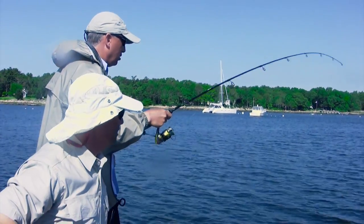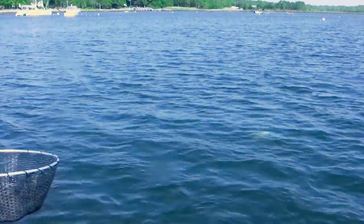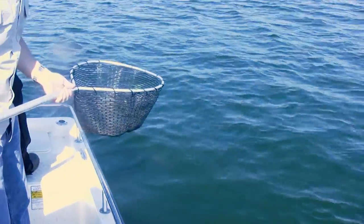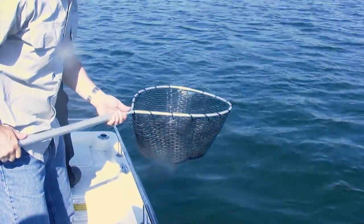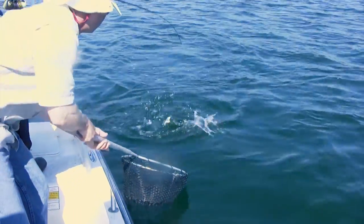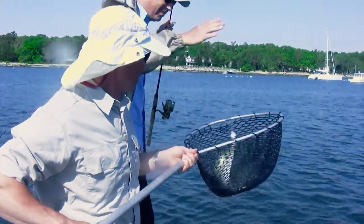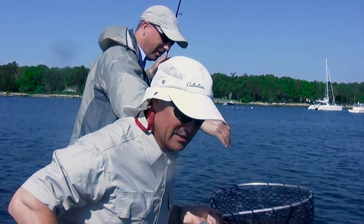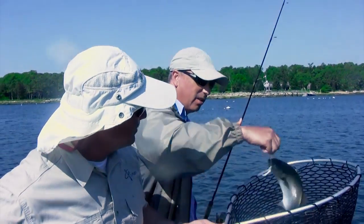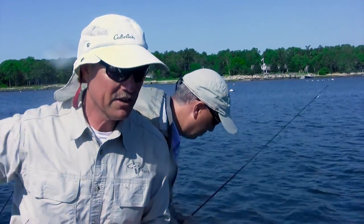Nice fish! It looks like a scup — no, it's a weakfish. A weakfish? Yeah, it's a nice weakfish. Or is it a blue? It's a blue, a little blue. Beautiful, nice little bluefish. That flexi jig with the hook set — it always goes right up the snout. Perfect hook sets every single time. I love it.